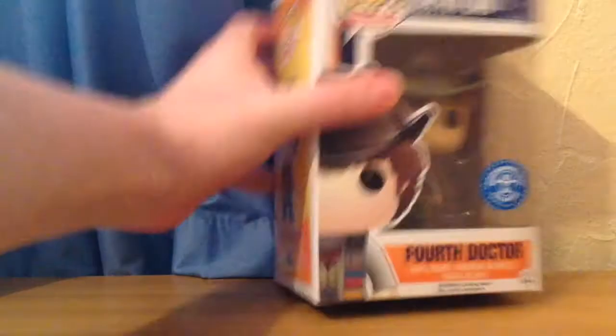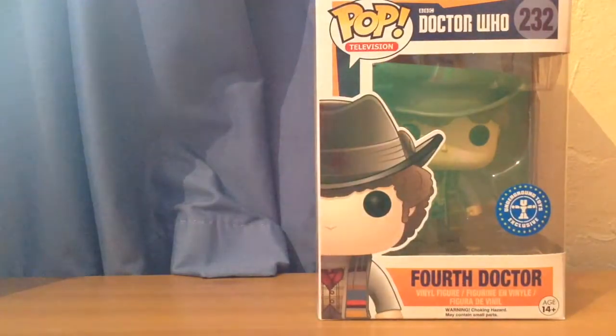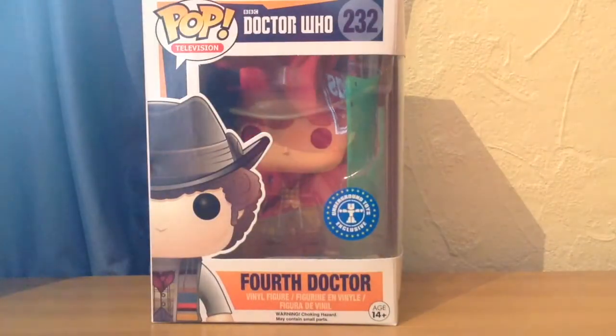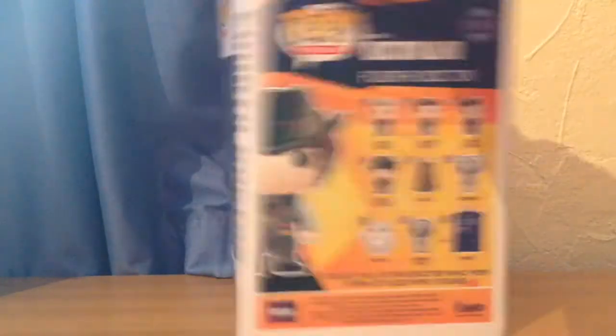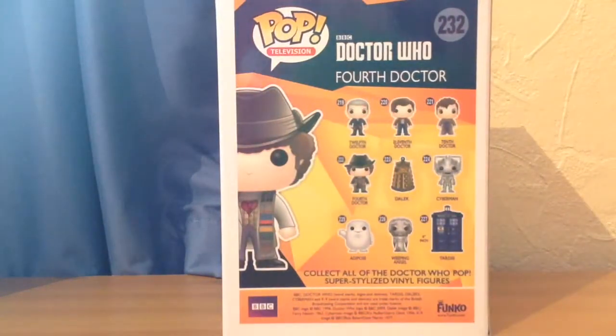I'm going to start off with Pops first. Most of them are Doctor Who, but I've got one that isn't. So let's start off with the Fourth Doctor Underground Toys exclusive with Jelly Babies in his hand. I got this from Forbidden Planet International. It was on their site and I thought I was never going to get this, because obviously it's a convention exclusive. But it was on there for, I think, £10.99.